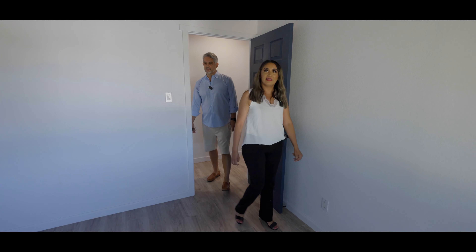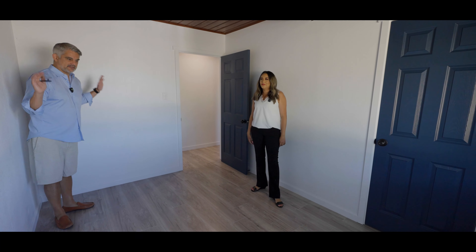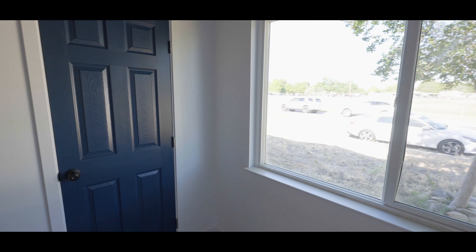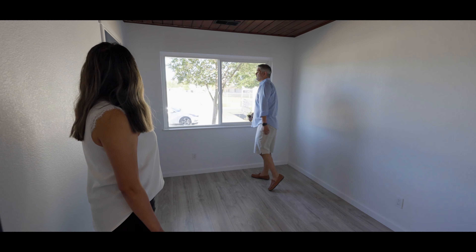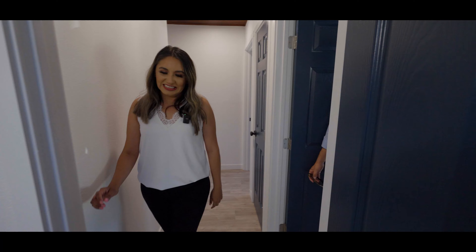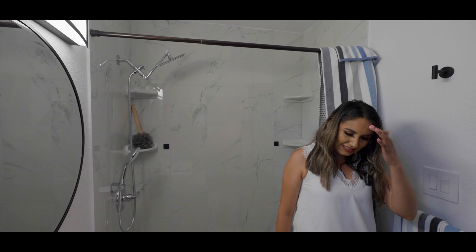And then we're in the second bedroom — again with the nice ceilings, big enough for a full-size bed. The size of the rooms is nice, especially for the price point and square footage. Nice big windows — natural lighting. And then the bathroom — oh my gosh, it's been remodeled as well like the rest of the house. Nice little shower stall, very slick, stylish flooring in here.